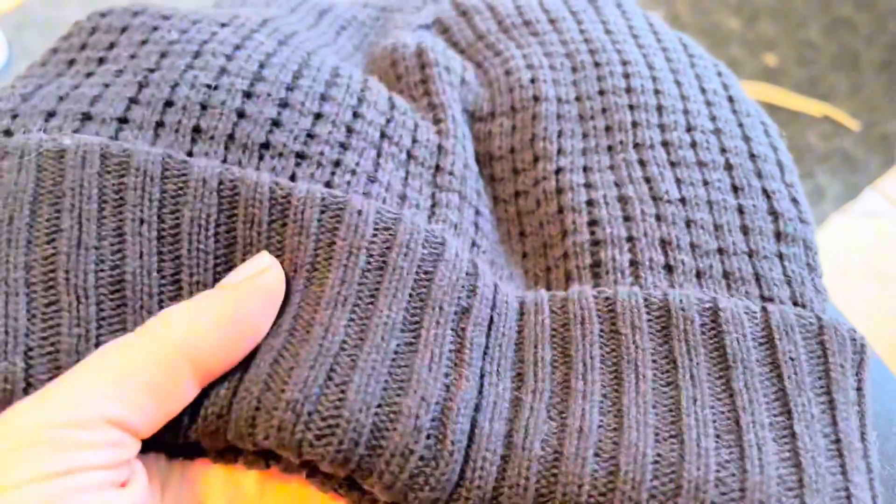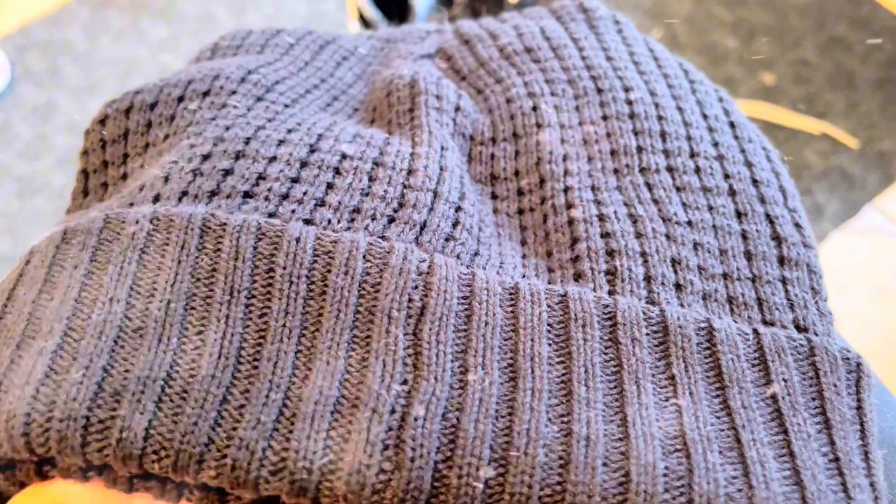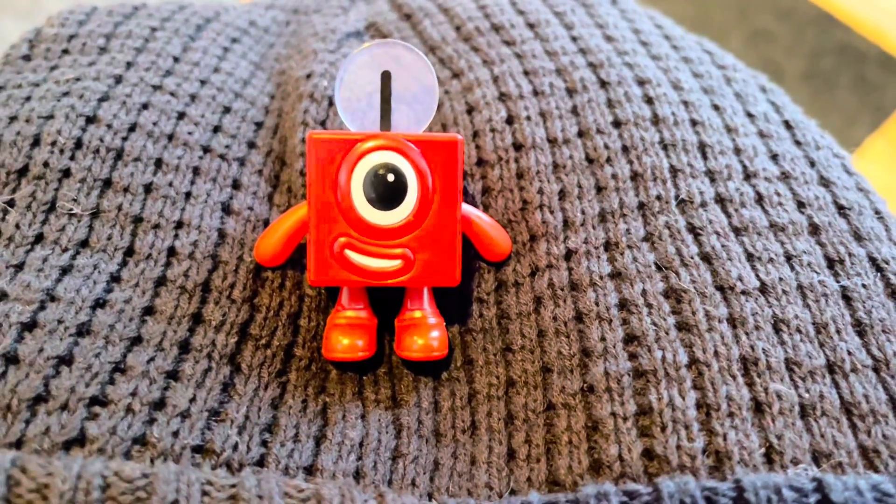I also wear a hat to keep my head warm. How many hats do I need to wear? 1 hat, because I have 1 head.